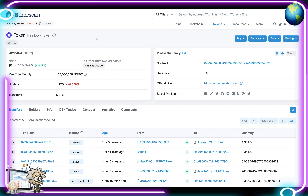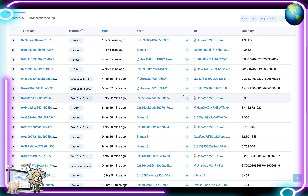Moving on to their Etherscan page: the Rainbow token has a total supply of 100 million tokens, over 1,775 token holders, and over 5,315 transfers. Scrolling down shows all the details of those transfers — transaction hash, method, age, sender, recipient, and token quantity.